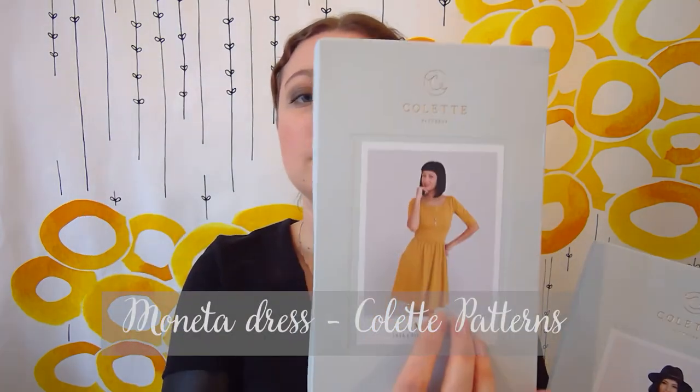This week I received two patterns I ordered from Colette Patterns: the Aster blouse/shirt and the Moneta dress. I also ordered the fabric for both and it's already arrived - I'll pick it up this week. I'm going with a nice dark chambray for the blouse and a Milano knit for the dress. I've had a look at the instructions and they seem very clear. I think I'm going to have a lot of fun - this will be my February project.